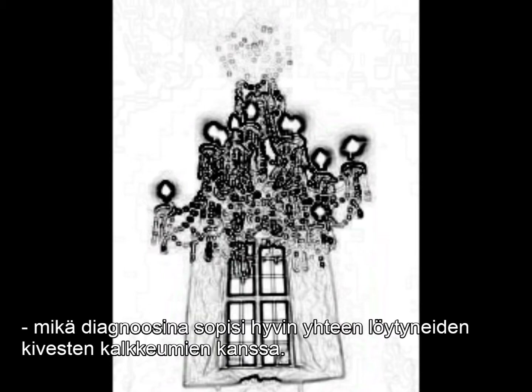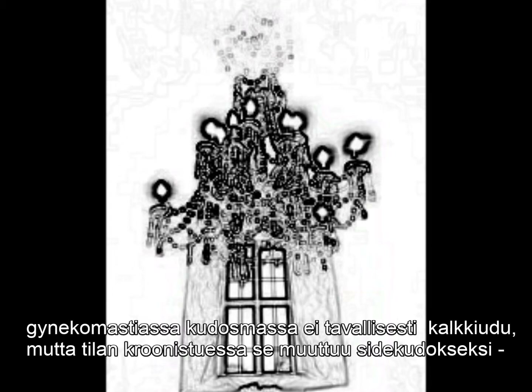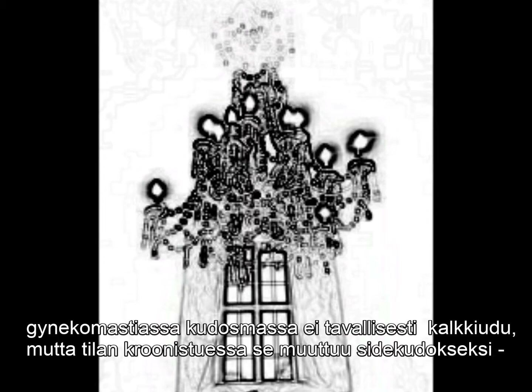The tissue mass in gynecomastia does not normally calcify, but in its chronic stage ultimately turns into fibrous tissue, which resists post-mortem changes rather well. However, although the condition is fairly common in the modern population, so far no cases have been identified in mummies — interestingly, not even when artistic depictions of the Egyptian king Tutankhamun would have implied that he may have been affected.